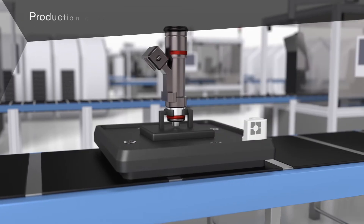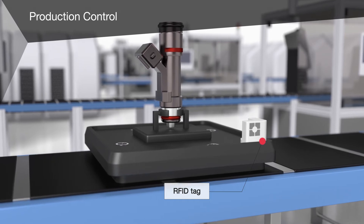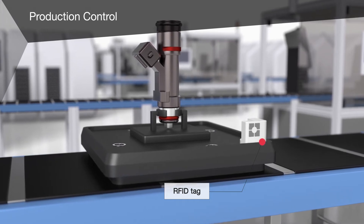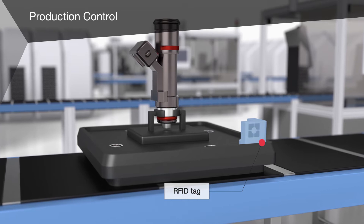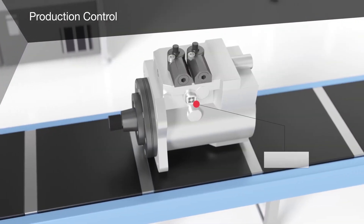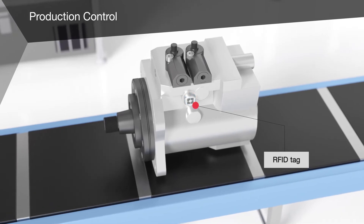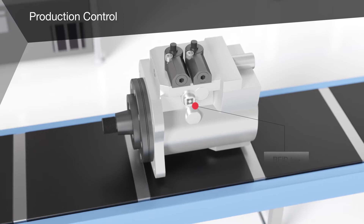Production Control describes flexible production capability in an automated assembly system. An RFID system is ideal for such an application. The RFID tag can be attached to a workpiece carrier or directly on the workpiece. It stores product-specific information and thereby enables production from batch size 1 to mass production.